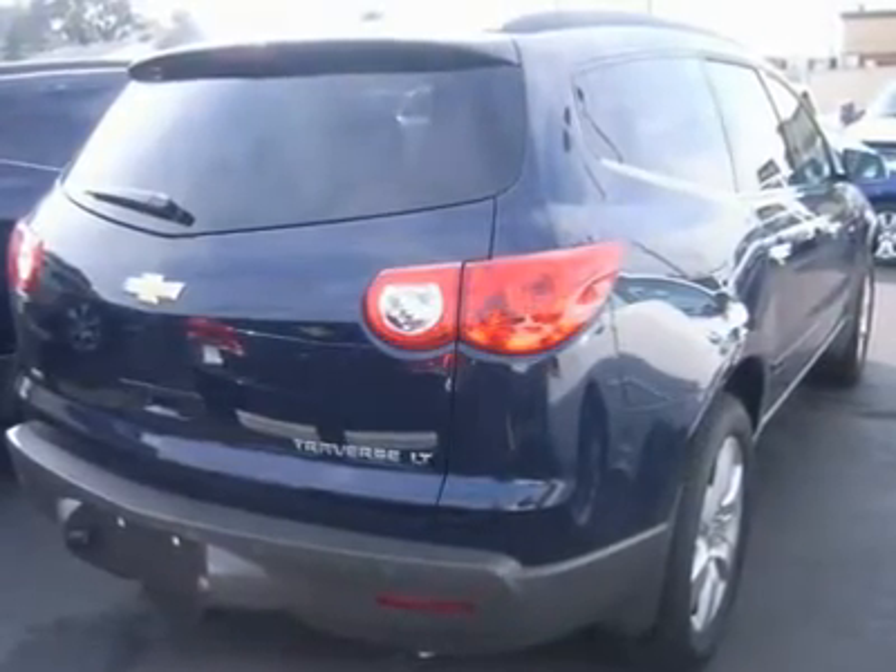Trip computer, power windows, power door locks, keyless entry, cruise control.